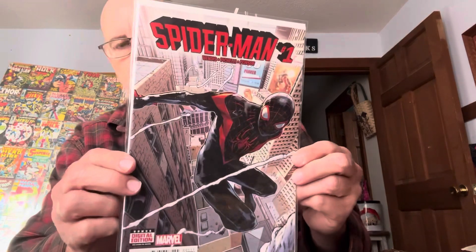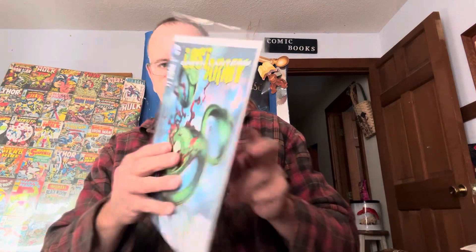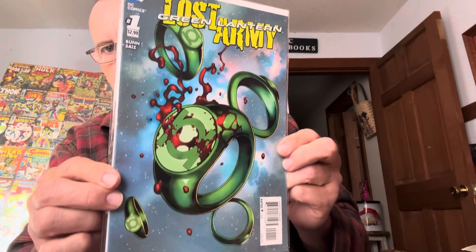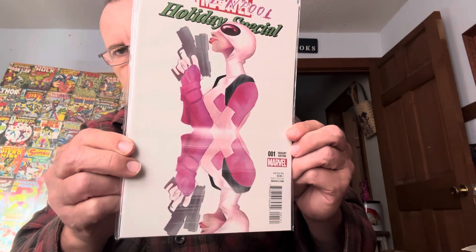Spider-Man, number one. I got a lot of these. Green Lantern Lost Army — that's his ring. Gwenpool Holiday Special, number one. And the last one right here — Gambit Externals, number one. Look at these.